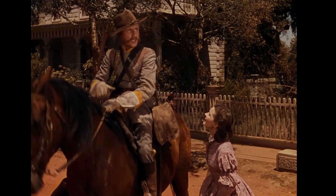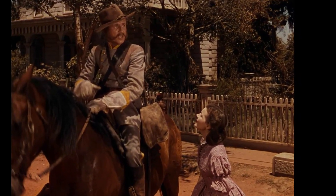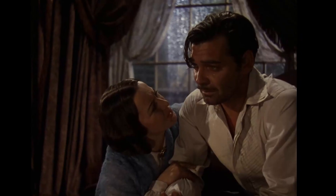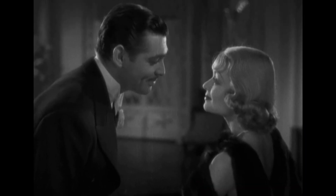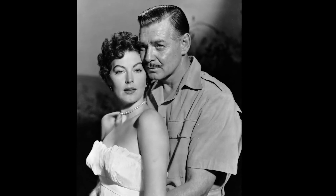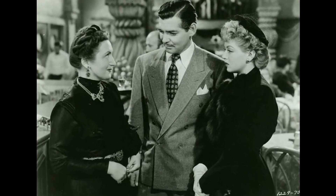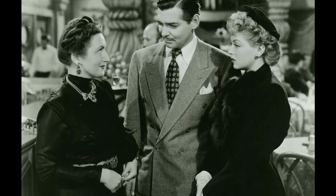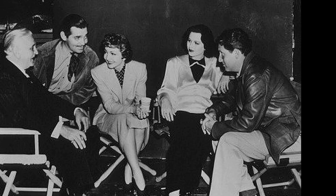As the camera pans to the grand staircase of Twelve Oaks in Gone with the Wind, a curious occurrence takes place. Scarlett O'Hara makes her entrance and the guests' attention turns to her. However, in the background, Rhett Butler can be spotted for a fleeting moment — and in the very next shot, Rhett Butler mysteriously disappears. This inconsistency has left viewers wondering about the reason behind his sudden vanishing act. While some may argue that it was an editing mistake, others believe it was a deliberate choice by the filmmakers to add an element of surprise.